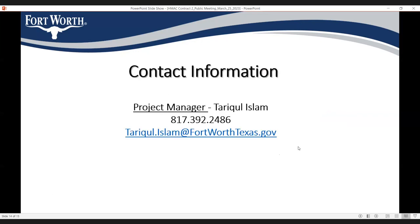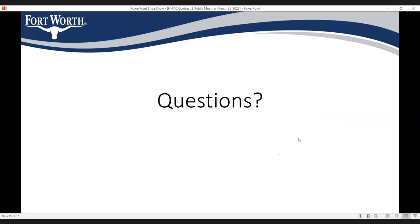Here is my contact information — my name, email address, and phone number. I believe you also received my name and contact information in the mailer. Now is the time for questions — please unmute yourself if you have any questions regarding this project.